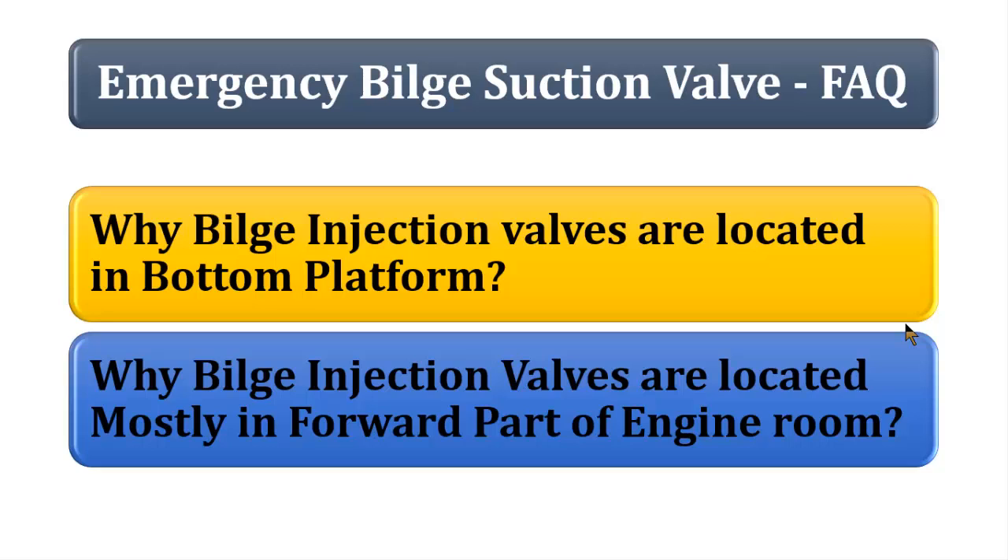One particular question is: why is the bilge suction valve, or the emergency bilge suction valve, located on the bottom platform? Why not on the platform above? It's very simple — you have all the seawater systems, seawater pumps, and the entire seawater pipelines on the bottom platform, so there is no reason to have this valve located on a platform above.